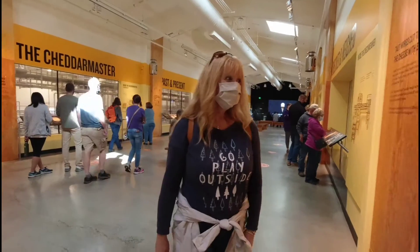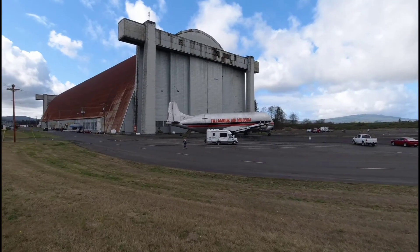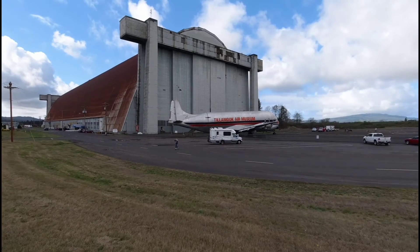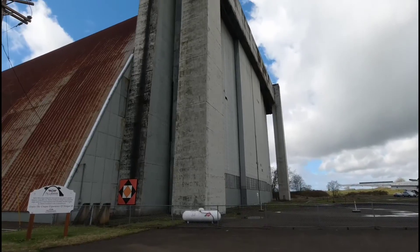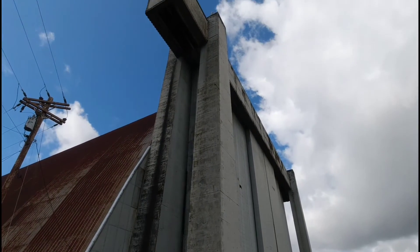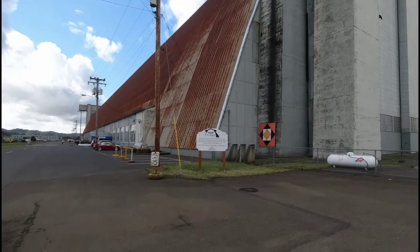They turn up 40-pound blocks. I think we could park the RV right inside this place. They did dirigibles here — housed blimps, exactly.